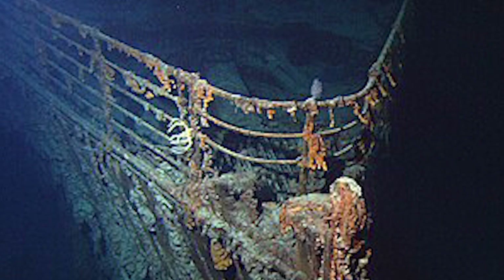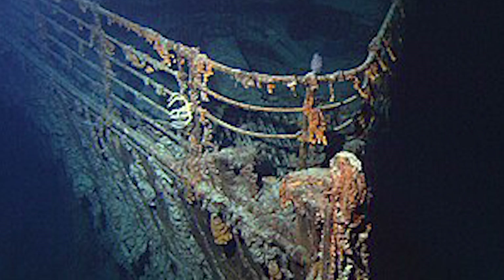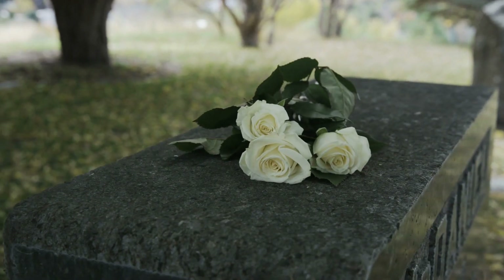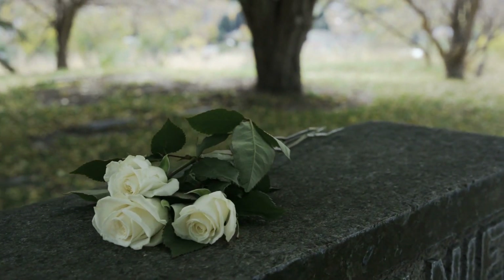The implosion of the Titan is one of the worst disasters in deep-sea exploration history. It's raised questions about the safety and ethics of such expeditions, as well as the future of Titanic tourism. But it's also left behind five grieving families and an unsolved mystery that may never be solved.